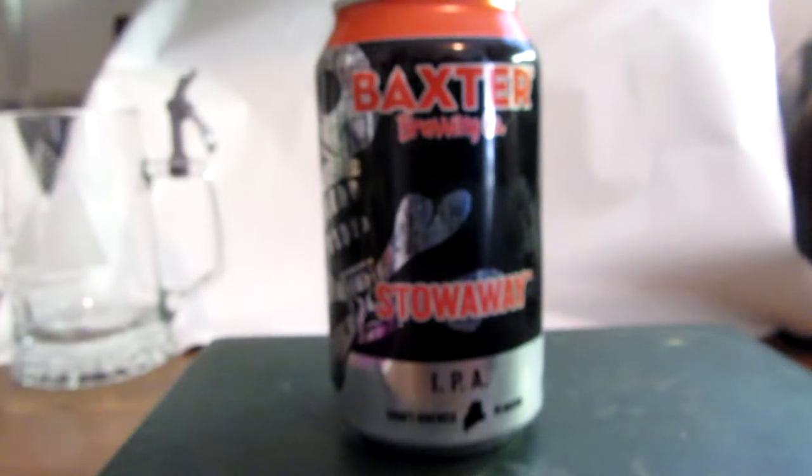It's Baxter Brewing Company, which is a Maine-based craft brewery — the first of its kind in New England to can all of its beer. It's located in Bates Mill in the up-and-coming community of Lewiston/Auburn, Maine.